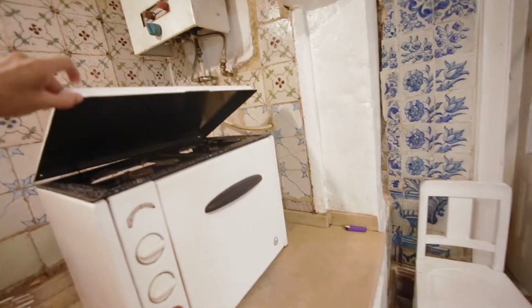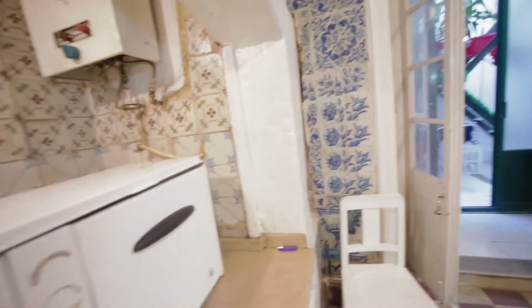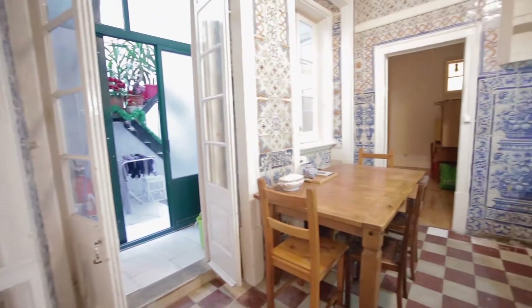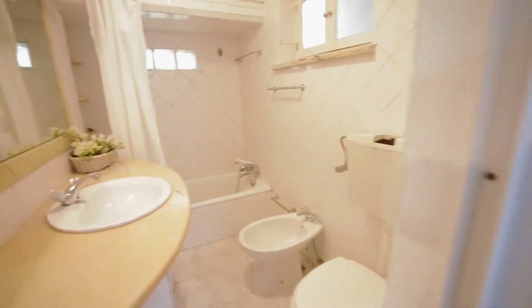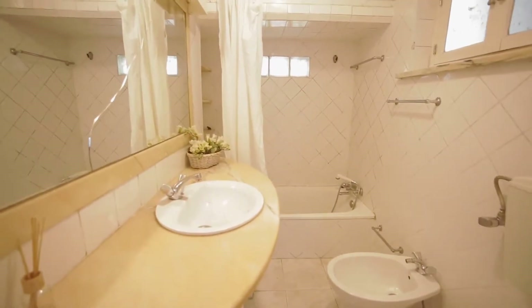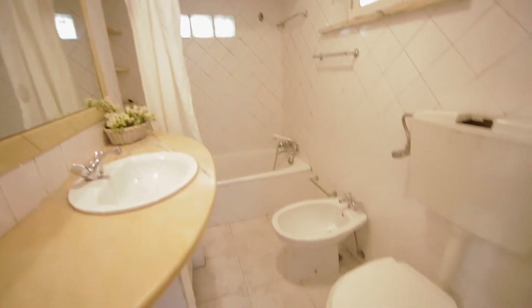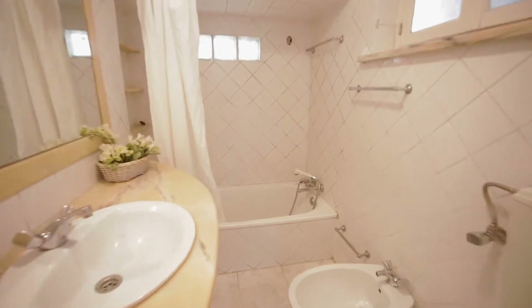Let's see the bathroom. Big mirror, toilet, and the shower bath.